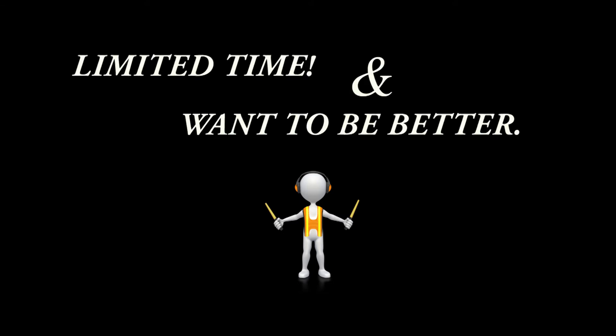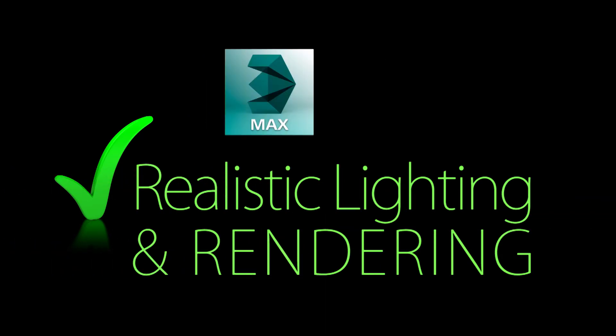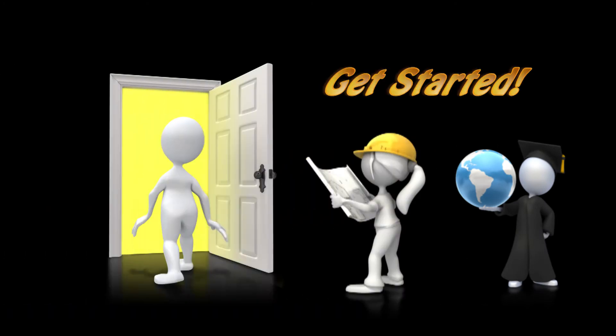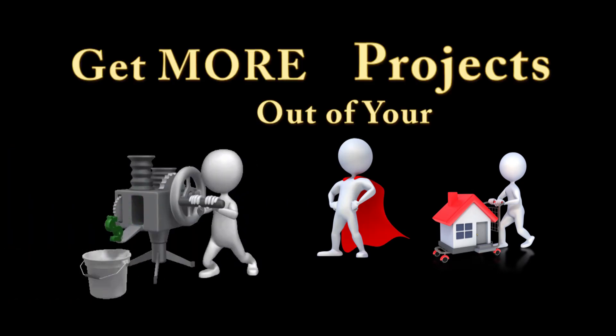So no worries, I gotcha! This course is designed for those that have limited time but still want to become better and learn realistic lighting and rendering with 3ds Max and V-Ray. If you're a student or a beginner, this course will help you get started. If you're an architect or a more advanced user, this course will teach you how to get more out of your projects.